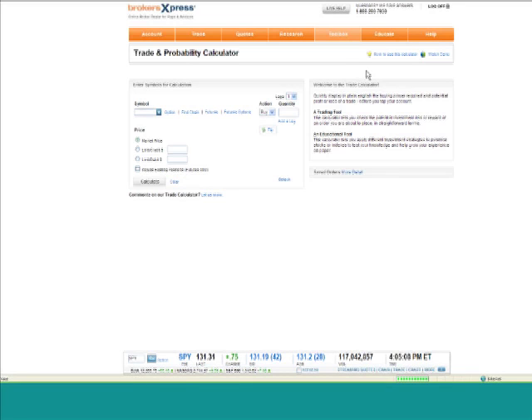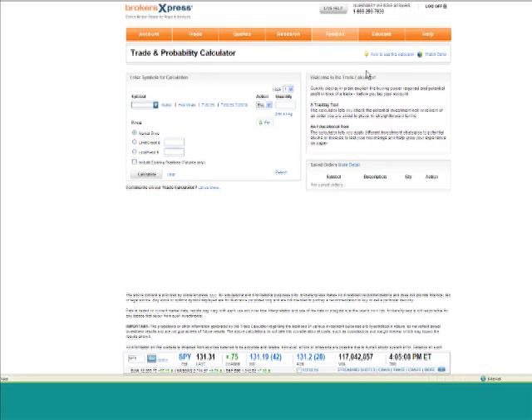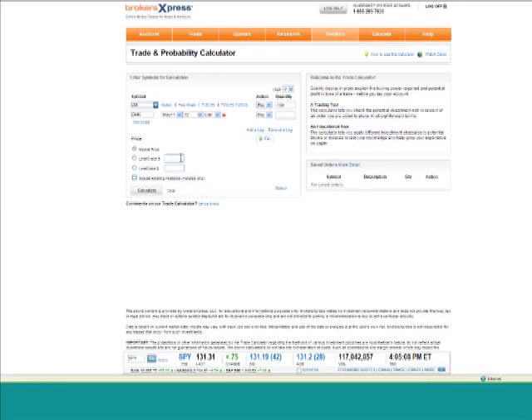What I want to do is go to the trade calculator. Brokers Express is the custodian with which we manage all of our client assets. Since we're going to be talking about FCG in a little bit — which is the ISE natural gas ETF — let's take a look at a natural gas stock, Chesapeake Energy. This is not intended to be a recommendation by any means; I just want to use this for illustrative purposes, because I'm going to show you a way we like to use charts for comparing stocks to ETFs.